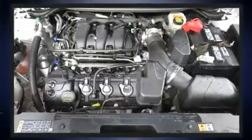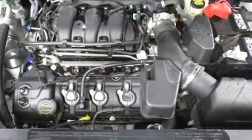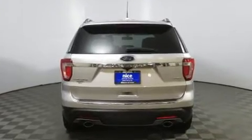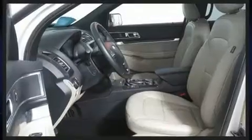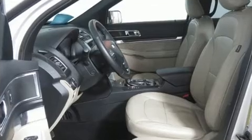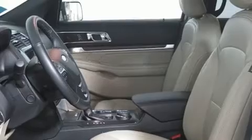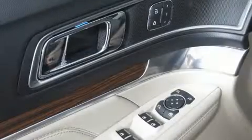Additional comfort features include heated and ventilated seats, automatic temperature control, a heated steering wheel, and a blind spot monitoring system. Ford also prioritized safety and security by including brake assist, a panic alarm, and four-wheel disc brakes with ABS and electronic stability control.